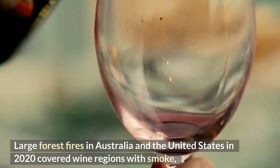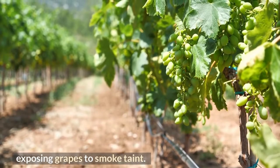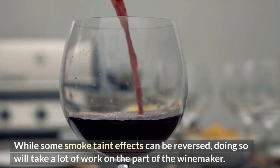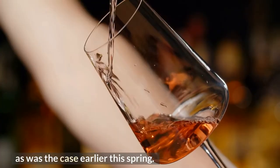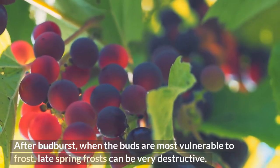Large forest fires in Australia and the United States in 2020 covered wine regions with smoke, exposing grapes to smoke taint. While some smoke taint effects can be reversed, doing so will take a lot of work on the part of the winemaker. In the northern portion of Europe, winemakers are frequently impacted by frost. Late spring frosts after bud burst, when the buds are most vulnerable, can be very destructive.